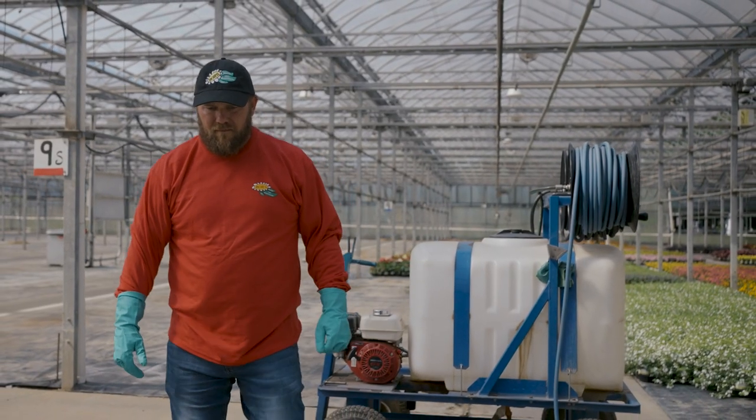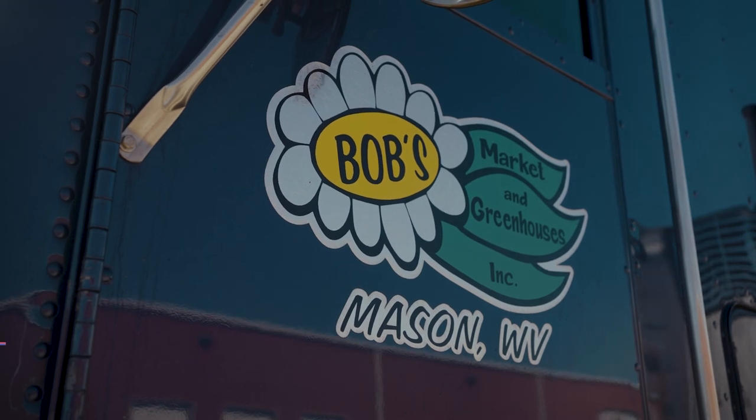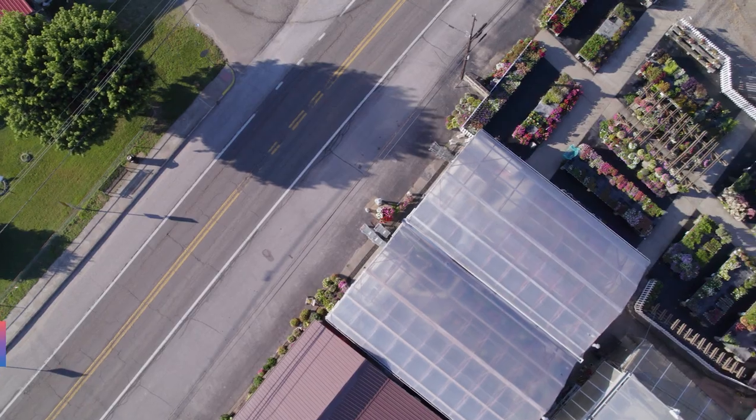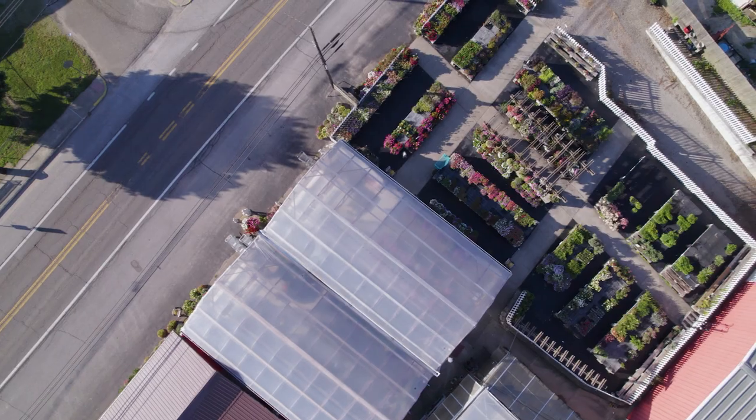My name is Eric Barnets. I'm head grower at Bob's Market. Bob's Market was started in 1970 by my grandfather Bob Barnets. When he started, it was just a small roadside produce market that he had a couple greenhouses in the backyard that he kind of fiddled with.